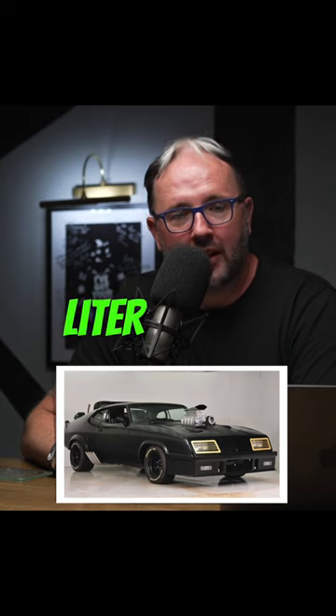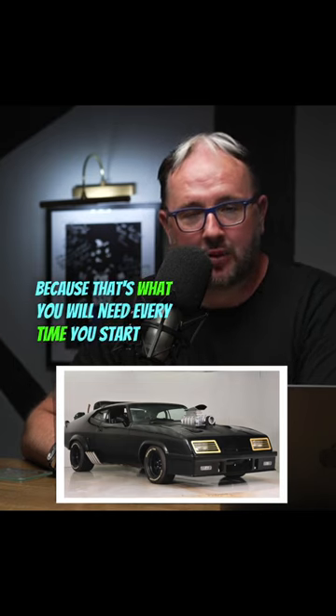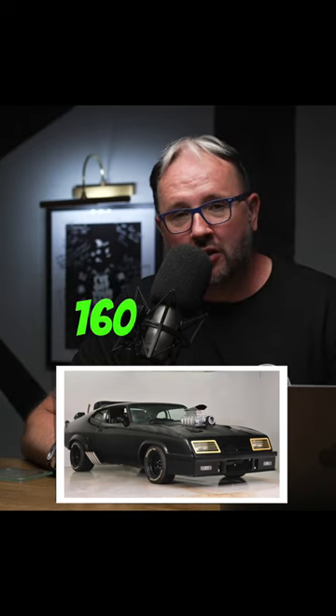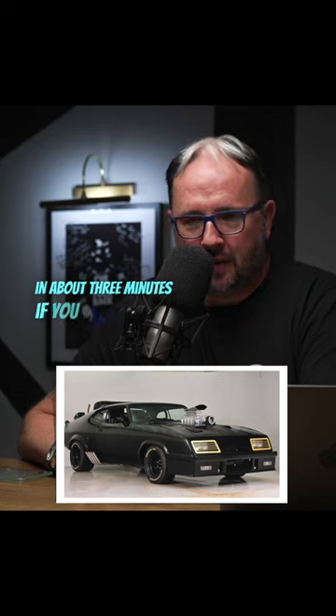They've also put a 200 liter fuel tank on the back to hold the extra fuel, because that's what you'll need. Every time you start this engine up it will probably only go four miles before you need to fill it up again. As a pursuit special going 160 miles an hour, you're probably going to burn through that fuel in about three minutes.